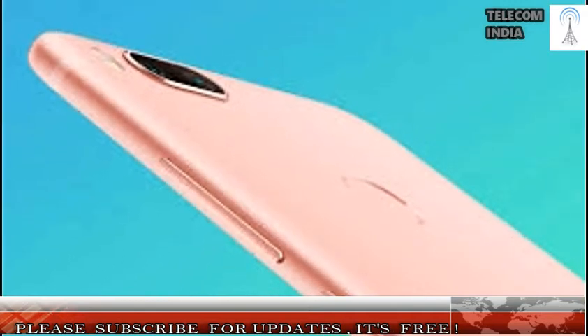The smartphone has 64 GB of internal storage. The phone has a decent design and is entirely built of metal.